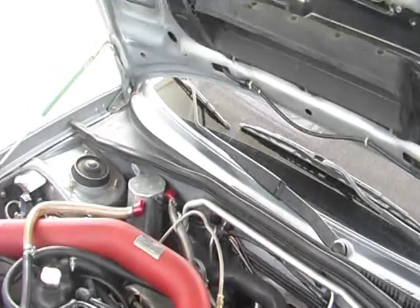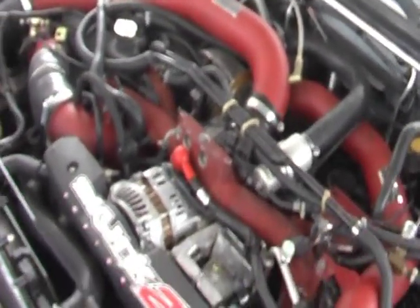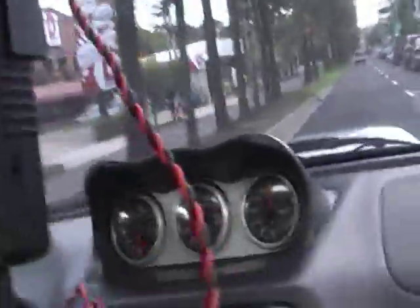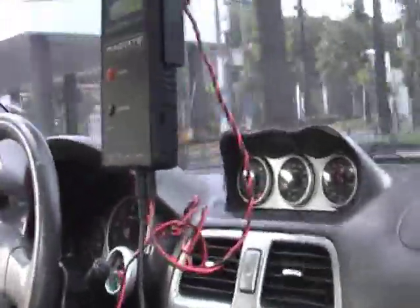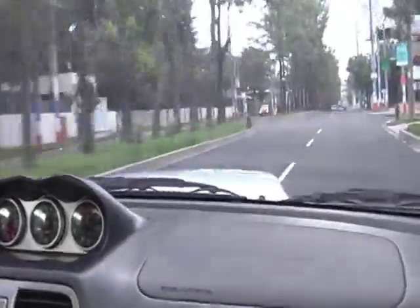I imagine this must be one of the baddest Subarus in Honduras. There's one - there's one that's fast, nice, right?